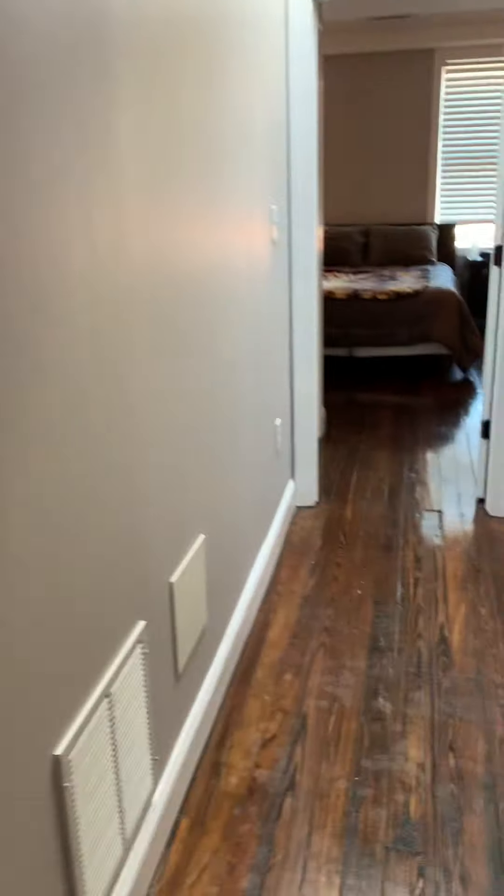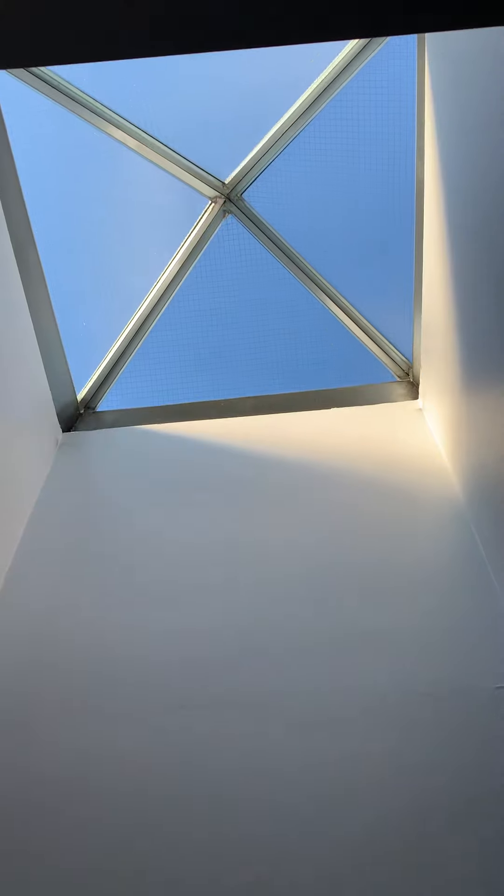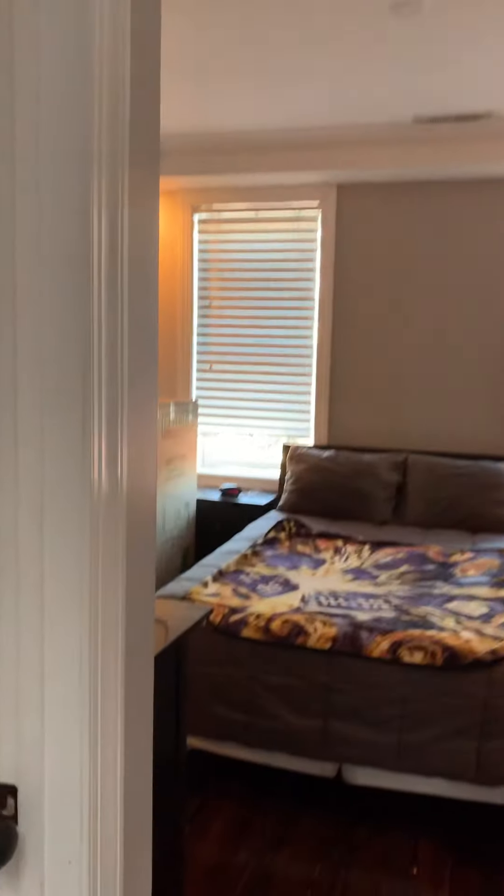Here's another bathroom — I don't know what number we're on at this point. Nice little storage area as well. Now we're walking down the hall to the master. Check out the skylight. Here's the master bathroom.